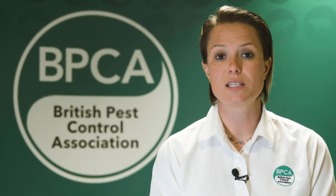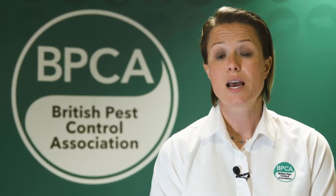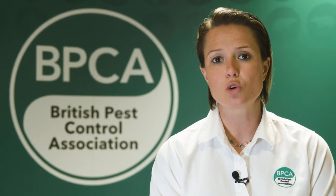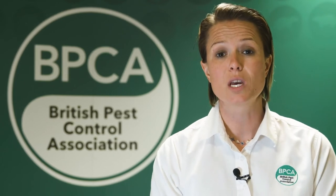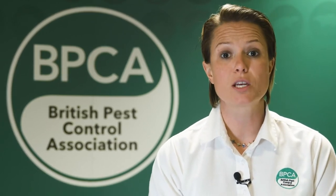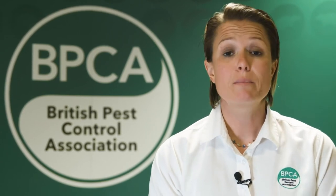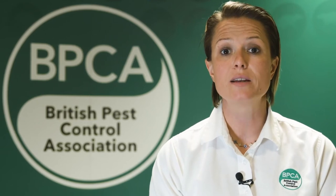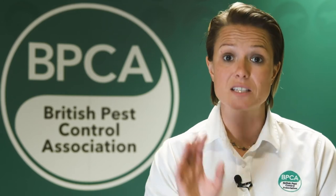To prevent grey squirrels from getting into your building, the best thing to do is restrict their access. Grey squirrels normally go up to the roof line, where your soffits are or your tiles. So if you've got any overhanging trees, make sure they're cut back to stop easy access. Maybe you've got plants or ivy growing up the side of the house — this is a particular area that squirrels would take advantage of to get access to those high areas of your property.